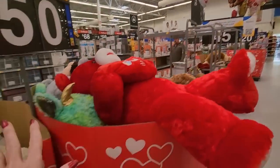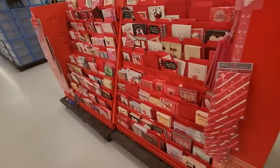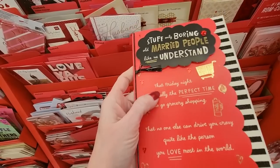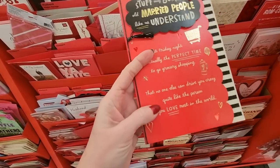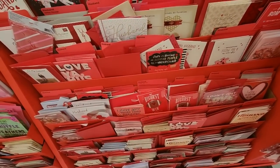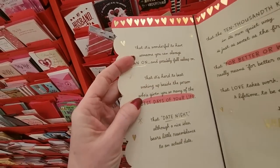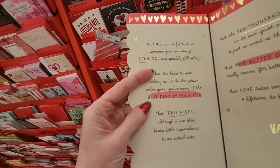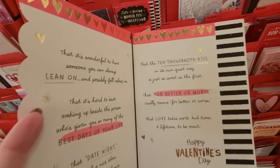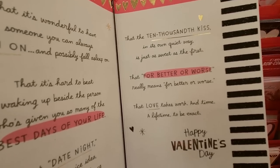All the Valentine's Day balloons are up. We have cards — they have a little Hallmark kiosk in the middle. Stuff only boring old married people like us understand: that Friday night is the perfect time to go grocery shopping; that no one else can drive you crazy quite like the person you love most; that it's wonderful to have someone you can always lean on; that it's hard to beat waking up beside the person who's given you so many best days of your life.